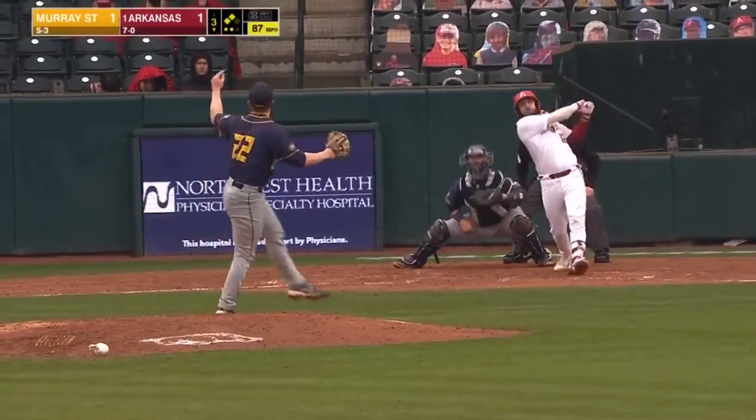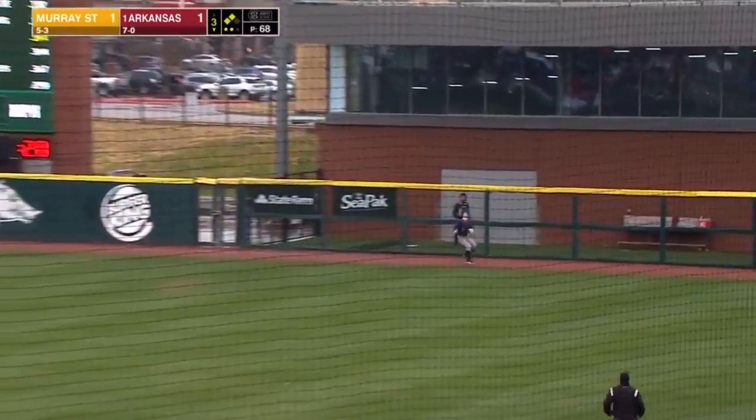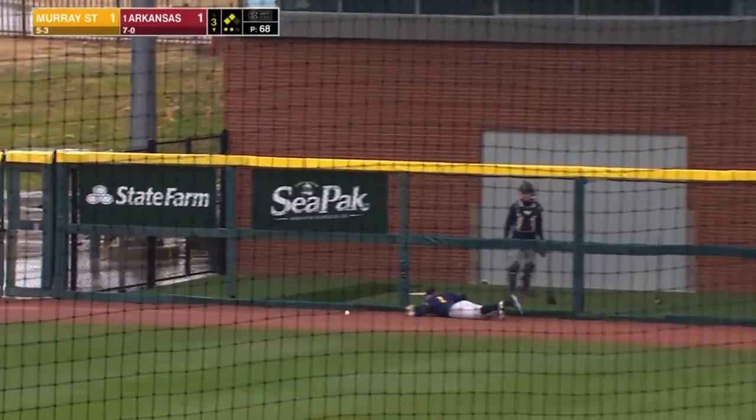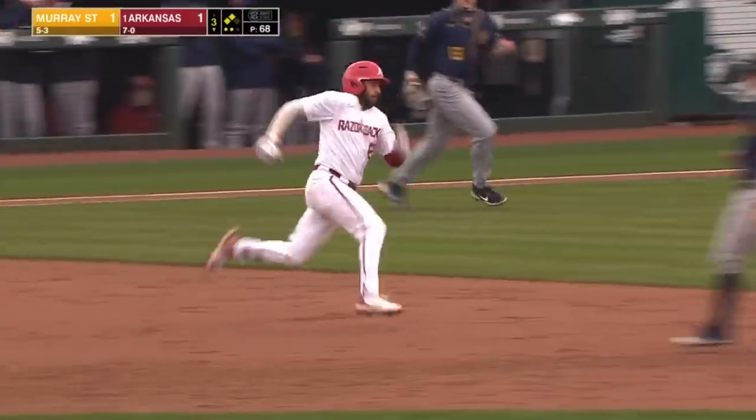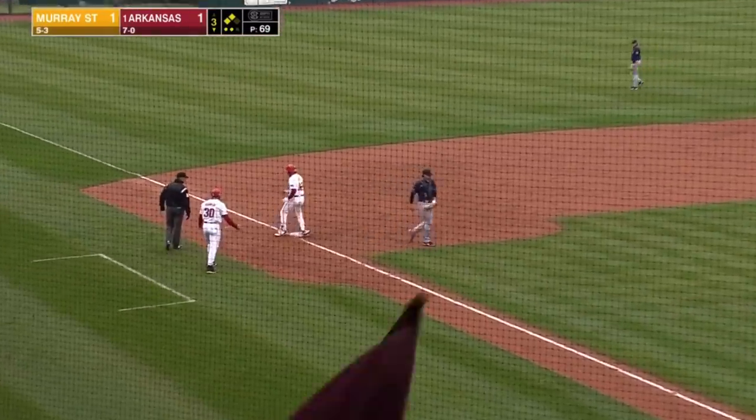This inning was just giving up one run. Opitz first pitch swinging, hits a fly ball to right. Anderson back — he's on the track and doesn't make the catch. Two-run score. Opitz headed for third. Three-to-one Razorbacks.